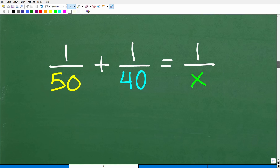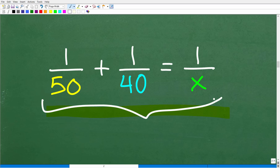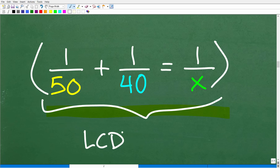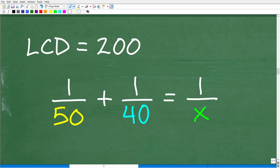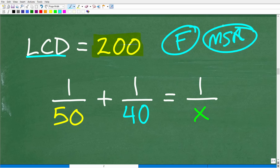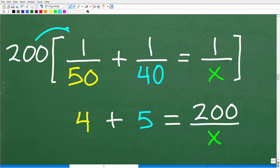Now let's solve the equation: 1/50 + 1/40 = 1/x. There are different ways to approach this — we could add the two fractions on the left, but another approach is to clear all the fractions by multiplying the entire equation by the LCD. The LCD of 50 and 40 is 200. Multiplying by the LCD clears the fractions and makes life much easier. So we multiply the entire equation by 200.